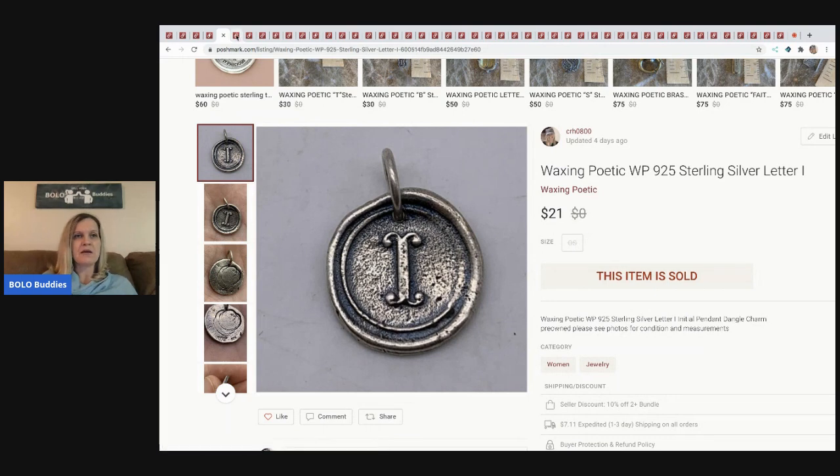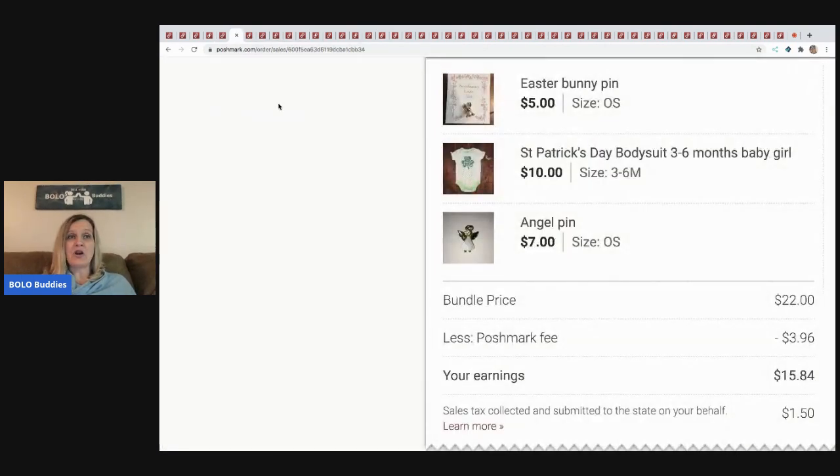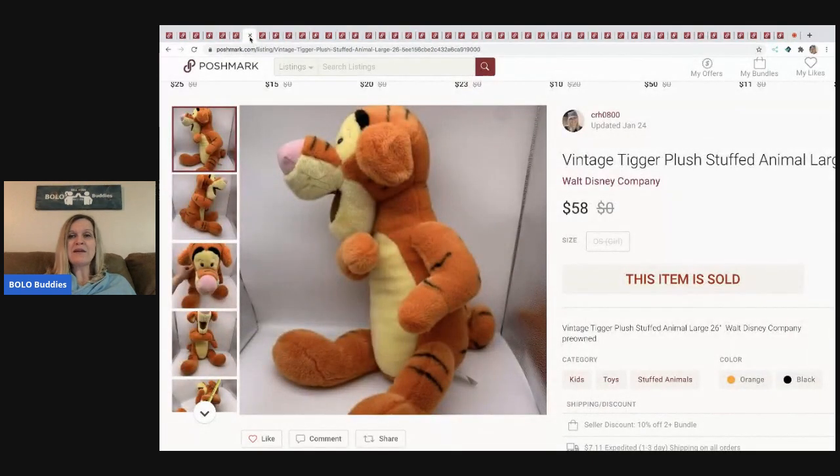The next item I sold is another bundle, and I was so happy to sell it — not because it was big money but because they were small random things sitting in my closet for a while. The Easter Bunny pin and angel pin I picked up at a garage sale a long time ago, and the St. Patrick's Day pin was also from a garage sale. I probably have less than a dollar in all three total. I sold them for $22, Poshmark took $3.96, and my profits were $15.84.